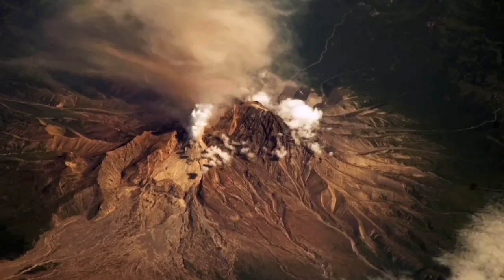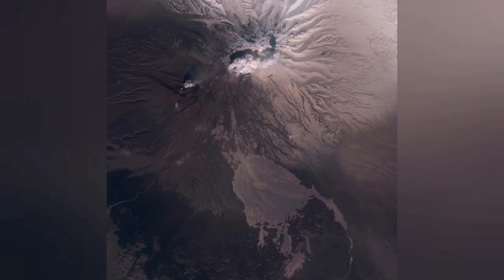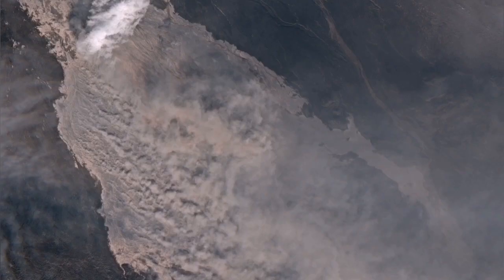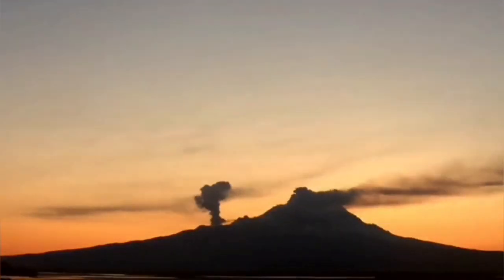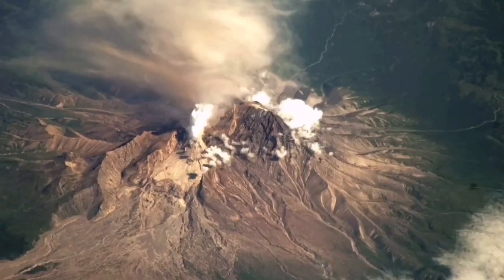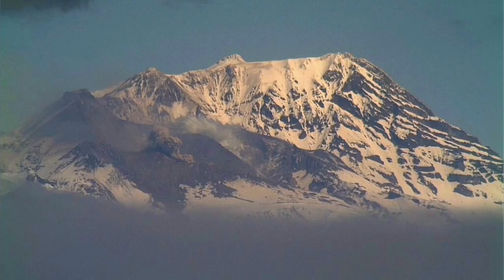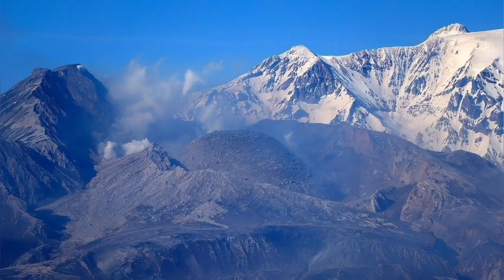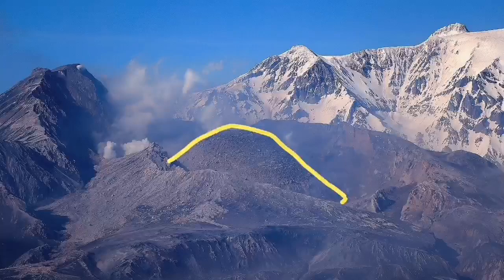Now that we are there, let's talk about Shiveluch. Shiveluch is erupting at the moment. The volcanic dome, which previously exploded about one to two months ago, has started to grow again and you can see the growth of it. Comparing it with the crater left after the previous explosion just two months ago, we can show the size of it — the crater is there, the new volcanic dome is in the middle, and it's growing.